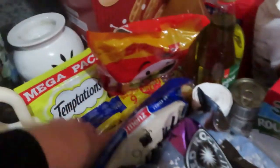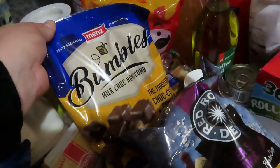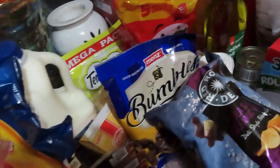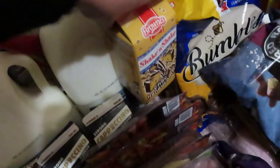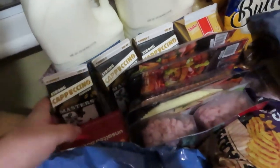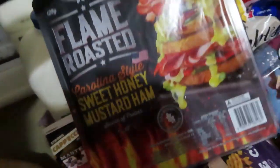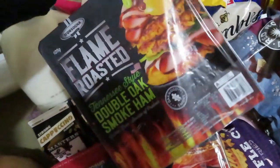We've got two packs of crumpets, some chopped honeycomb - don't go shopping when you're hungry! Some shake-and-bake honeycomb. Tom picked out three Masters cappuccinos which are on special at the moment. We got the sweet honey mustard ham and the double oak smoked ham.